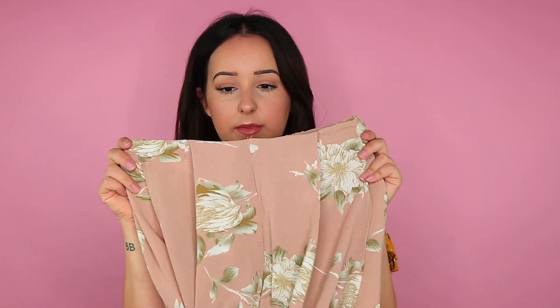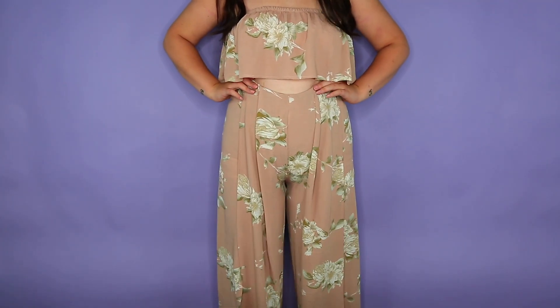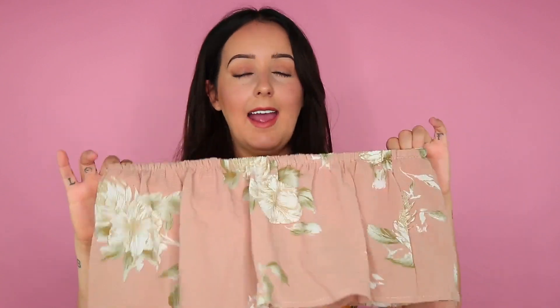Next up I got another matching set. These are pants, but they have a slit in them right here. The top for this set is a tube top. The material is a little less nicely made than the other two articles, but honestly I love this. Even just wearing this tube top with high-waisted pants I think would be the cutest little outfit. For the price point, can't really go wrong.